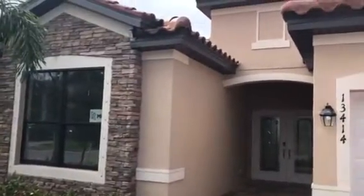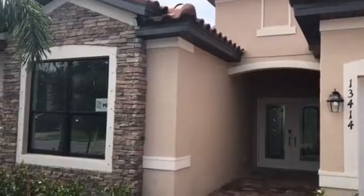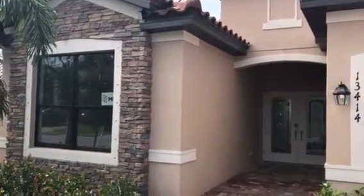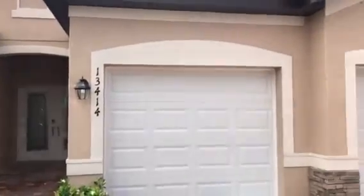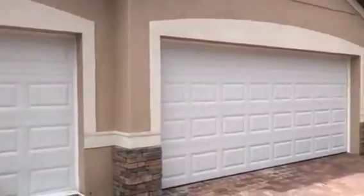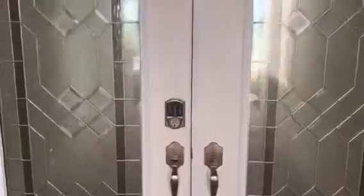Hey Rich, it's Frank. I'm over here in Savannah. Here's an inventory home about to be completed at the end of this month. This is a Somerville — it's a three-bedroom, three-bath, three-car garage. You can see it's got the stonework on the front, it's got a pool, and you'll see it's on a gorgeous lake.